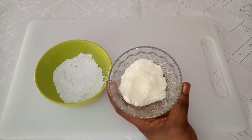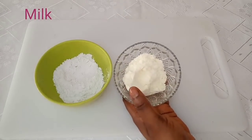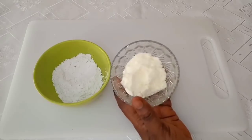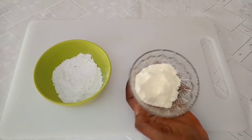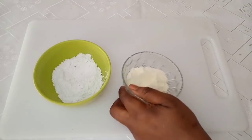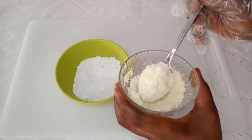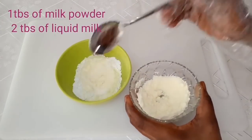Next we have milk — you can use milk powder or liquid milk. Milk is a very powerful ingredient if you want to look younger and get a youthful skin. It contains lactic acid and retinol, making it a great anti-aging treatment. It has skin-restoring antioxidants, removes inflammation, and protects the skin against UV rays. Use one tablespoon of milk powder or two tablespoons of liquid milk.